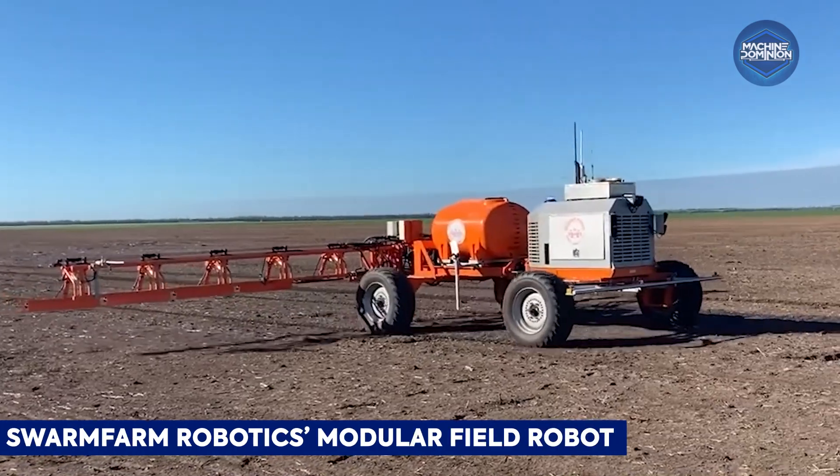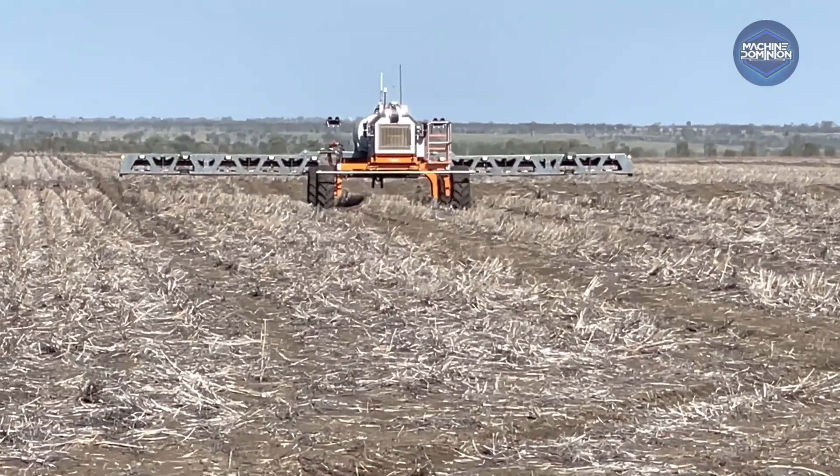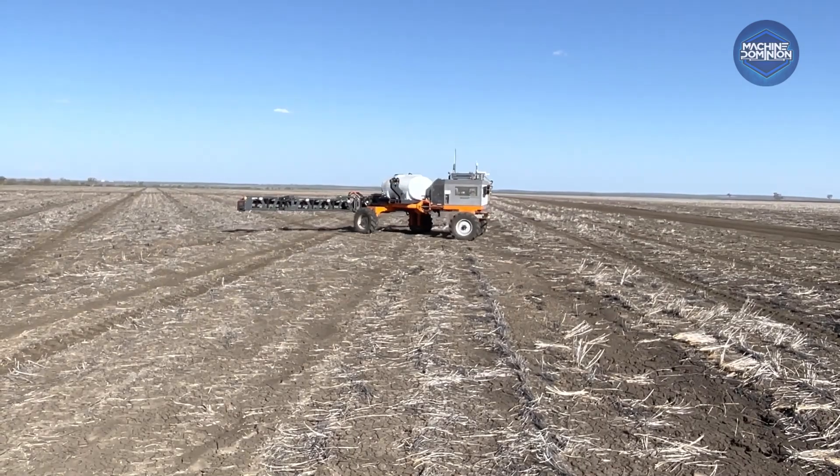Swarm Farm builds small orange robots named Robby and Bottomley Pots in Queensland. Their modular machines handle spraying, weeding, and tilling across hundreds of hectares.